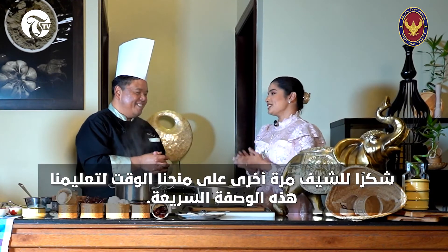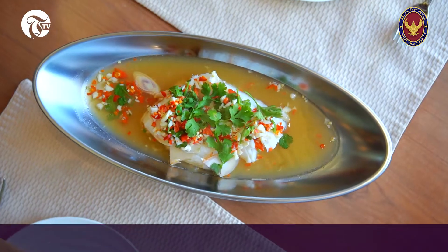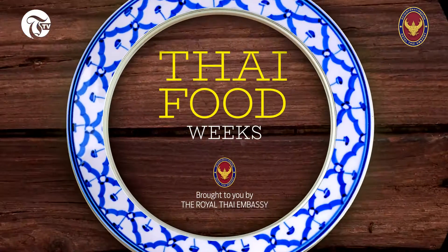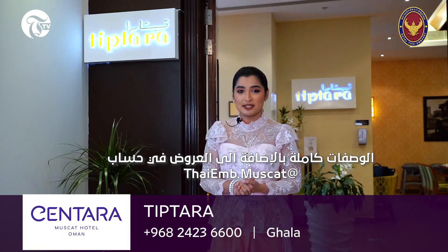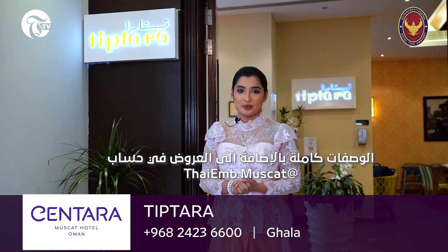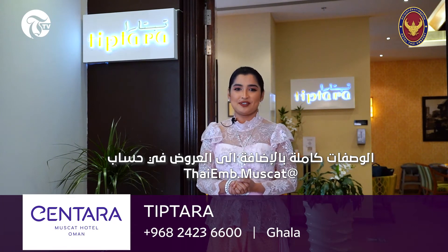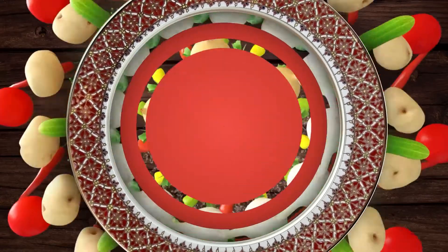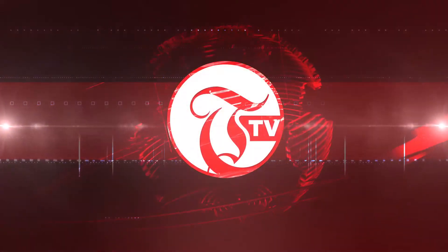Thank you so much Chef once again for taking out time and teaching us such a simple yet flavourful dish. My pleasure. So the food festival at Santara Hotel is going to last for about three weeks and a lot of promotional offers will be offered to its guests. For such details, don't forget to follow Thai Embassy's official Instagram page and of course stay tuned to TTV. Thank you so much for watching.